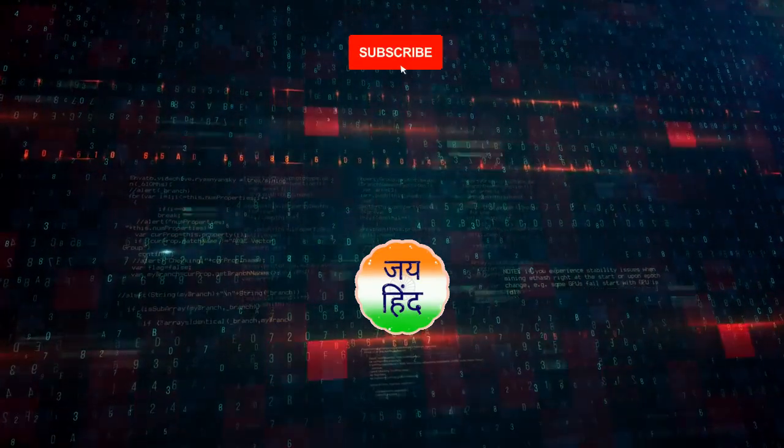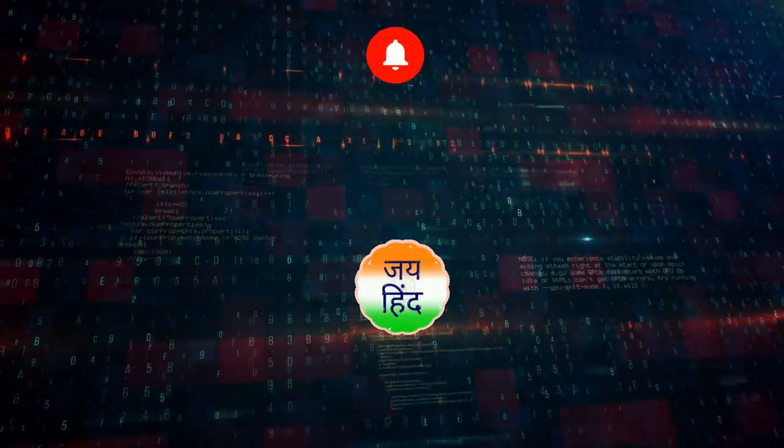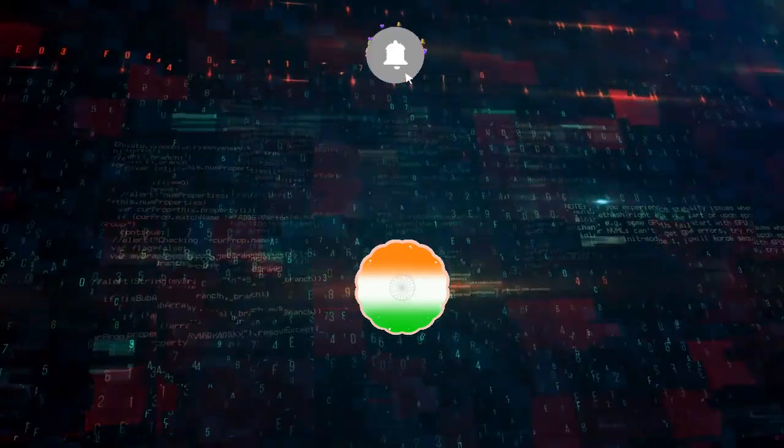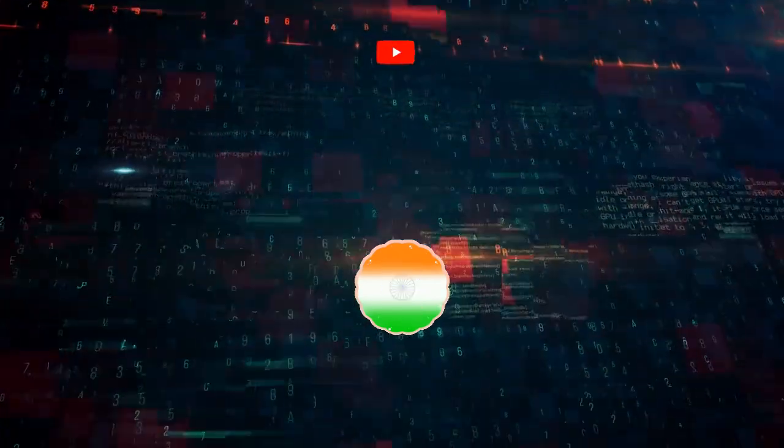If you found this video insightful, don't forget to like, share, and subscribe for more updates on cutting-edge defense technologies and global developments. Jai Hind.